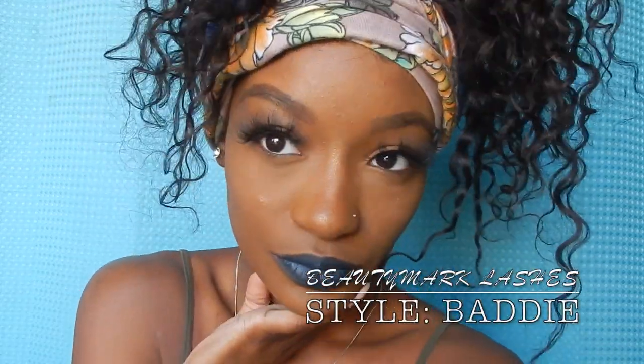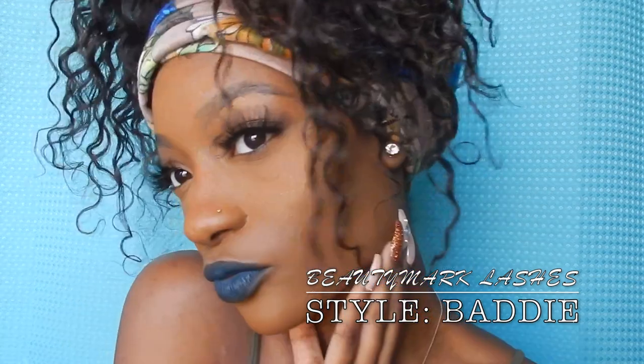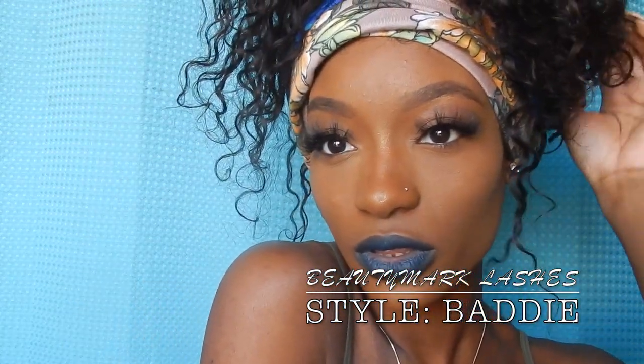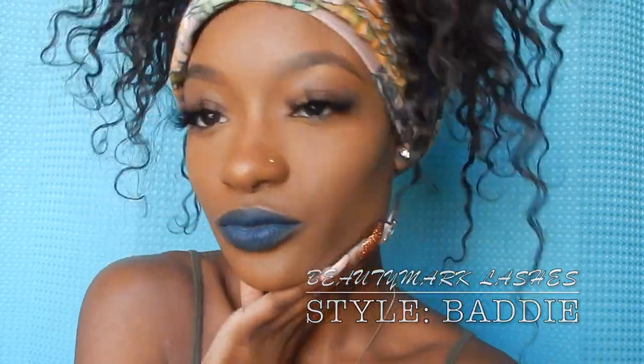The first lashes I'm showing you is called Baddie. With Baddie, I feel like it's more for a dramatic everyday look — it is on the natural side and has a wispy feel, but it's a bit more dramatic in length, which some people might find a little extra. I like to wear it for a Friday or Saturday daytime look.